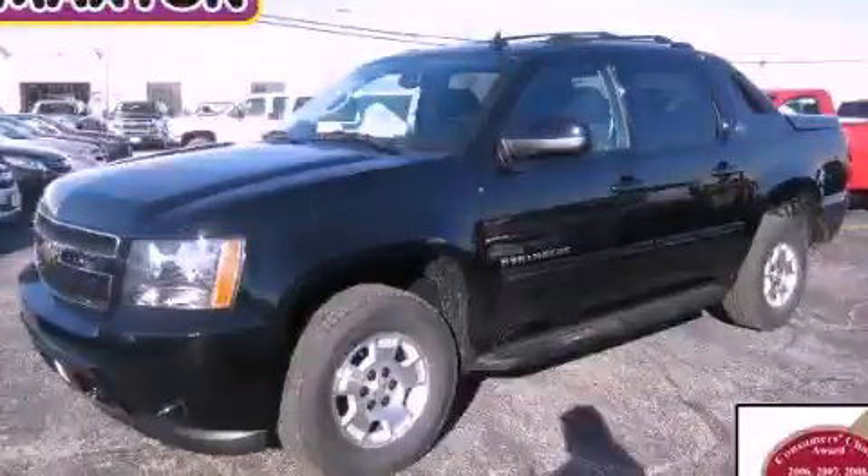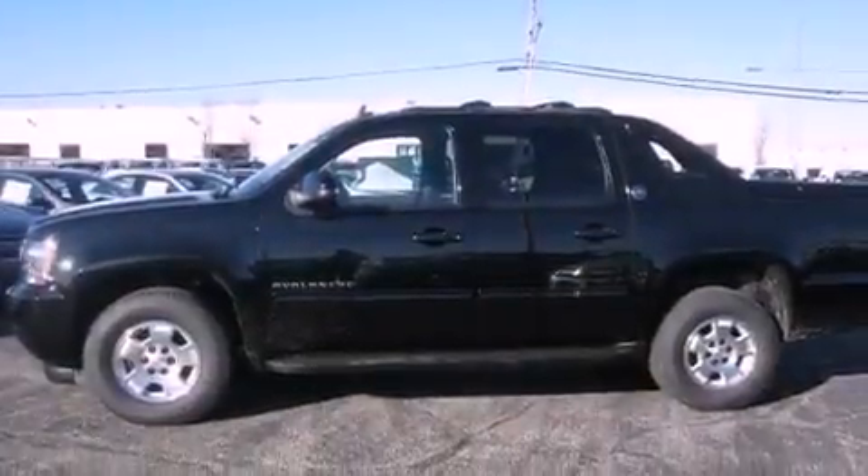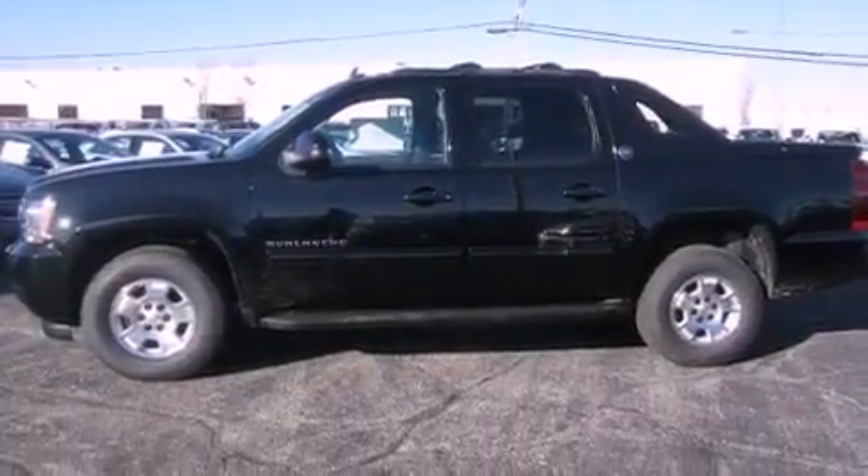This is a brand new 2013 Chevrolet Avalanche. Whether hauling, commuting, or towing, this truck is the right one for you.